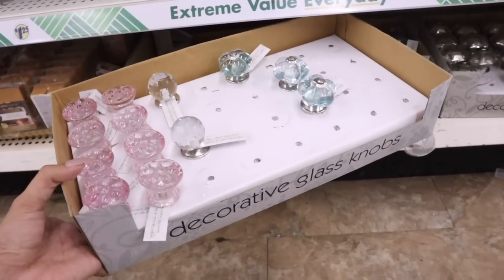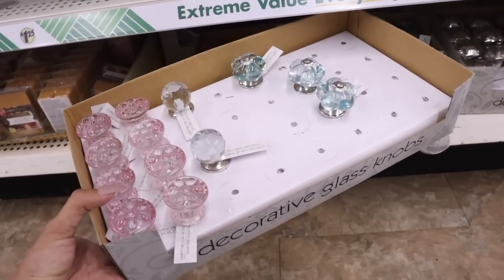Oh my gosh, you guys, I just found decorative glass knobs — these are literally so cute!